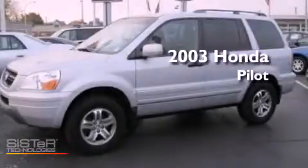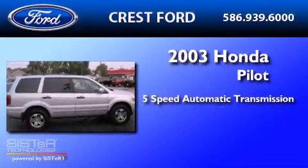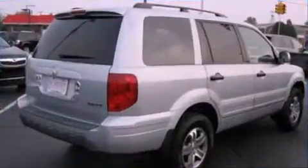This is a 2003 Honda Pilot. This crossover has a 5-speed automatic transmission, a 3.5-liter V6, and all-wheel drive.